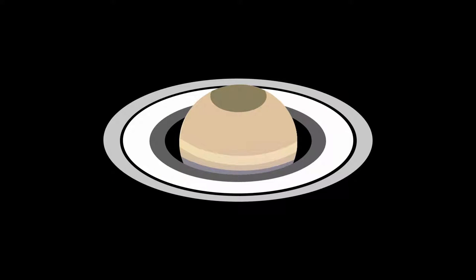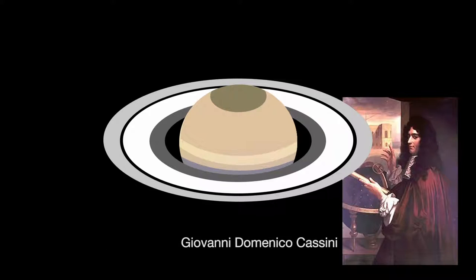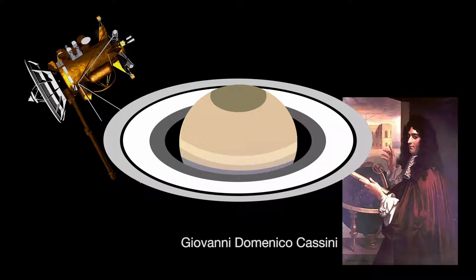Through a telescope, you'll see Saturn's rings tilted about as wide as they get — 26 degrees. You'll also have a ringside view of the Cassini division, discovered by Giovanni Domenico Cassini, the namesake of NASA's Cassini spacecraft, orbiting Saturn since 2004 and continuing through September 2017.